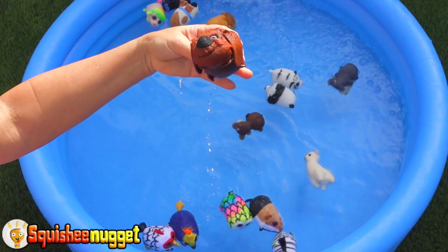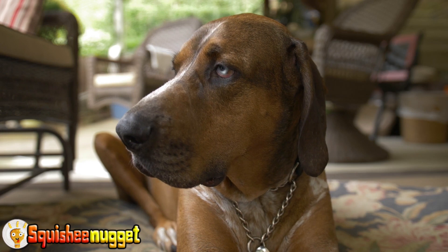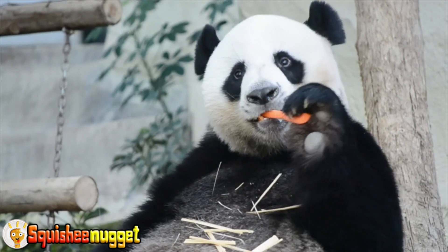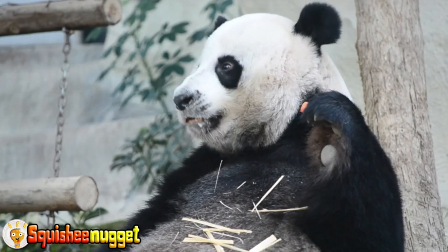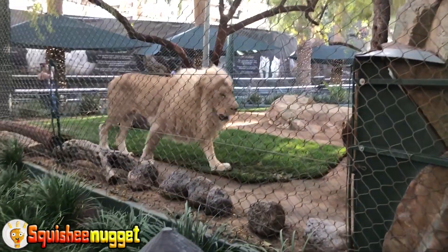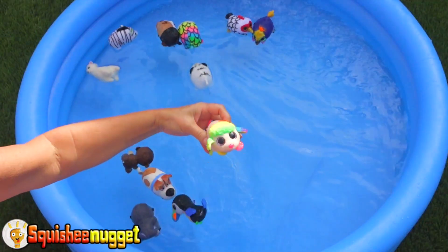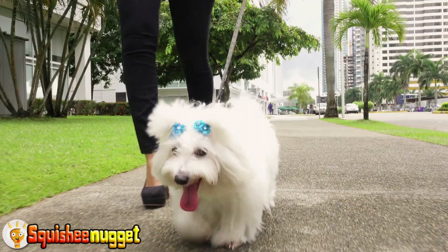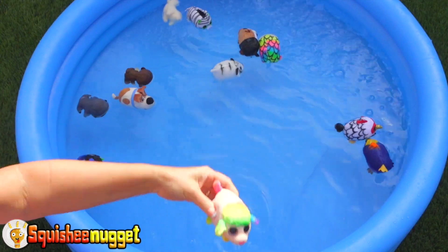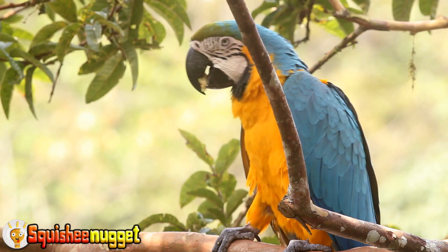Black and White Panda Bear! Brown Dog! Black and White Panda Bear! Orange Lion! White Poodle! Blue Parrot! Blue Parrot!